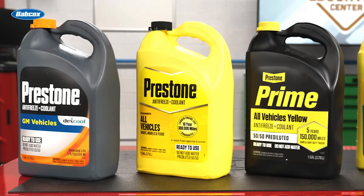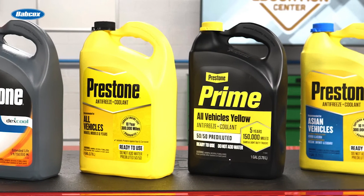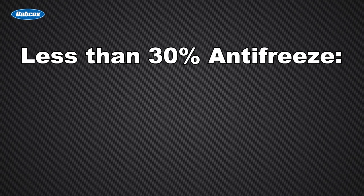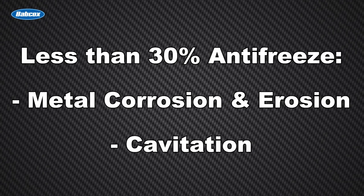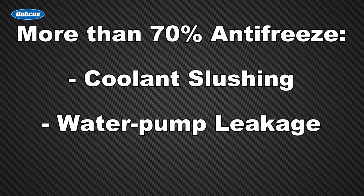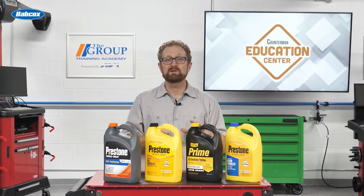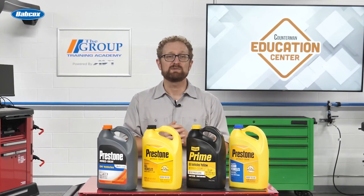Plus, all of the Prestone products that you see here are pre-diluted to a 50-50 mix of water and antifreeze, so your customers can avoid the risk of poor concentration control from self-mixing. Keep in mind that a mix of less than 30% antifreeze can increase the risk of metal corrosion, erosion, and cavitation, while a mix of more than 70% antifreeze can lead to coolant slushing, water pump leakage, and other problems. By recommending any of these ready-to-use Prestone antifreeze coolants, you'll give your customers the peace of mind that they're getting total protection that keeps their engines running optimally and helps keep their vehicles on the road year-round.